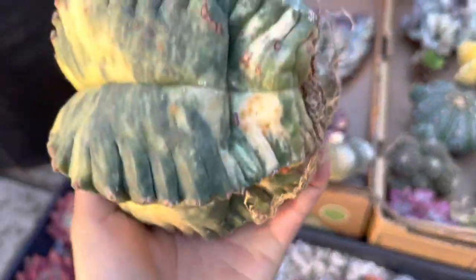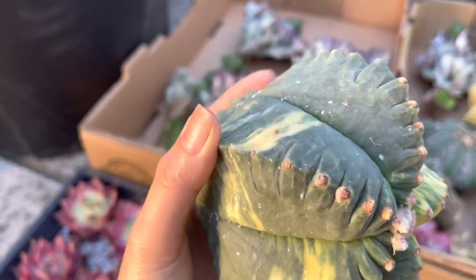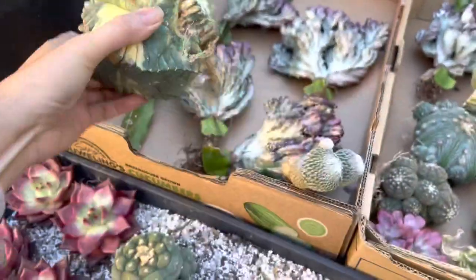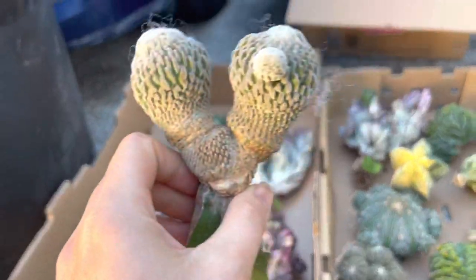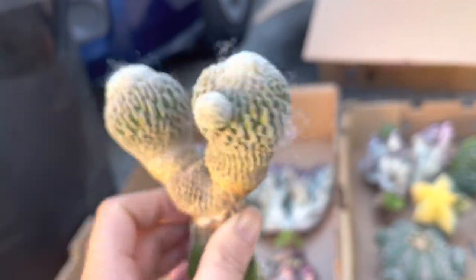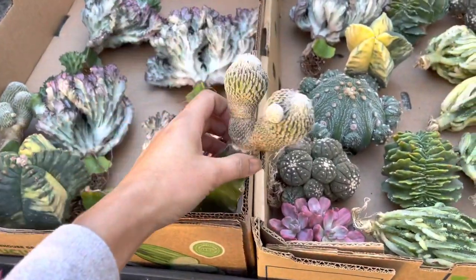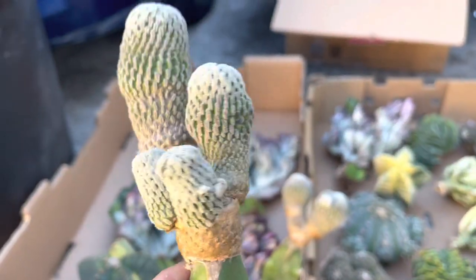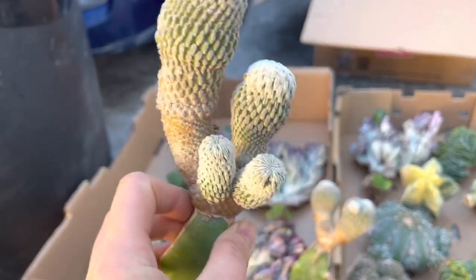Variegated astrophytum — look how beautiful! I got one when my customer took it and it turned nice and orange now. A couple — double, a couple with a baby, just like a married couple that had a baby. This one they've been married a long time and have two kids, just like their owner.